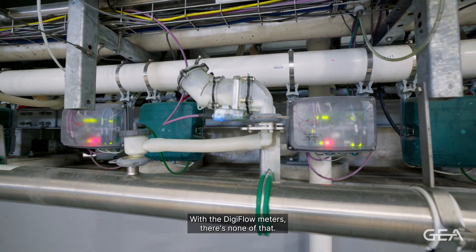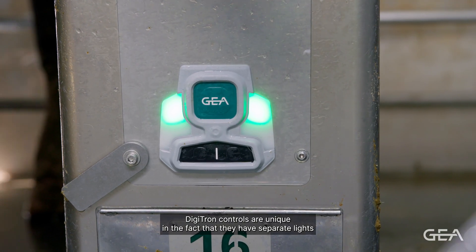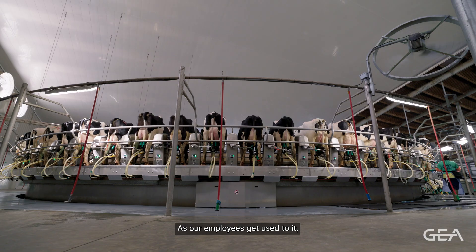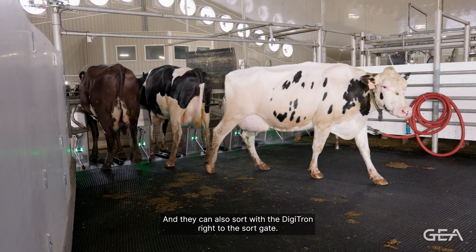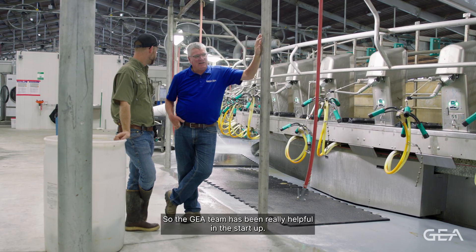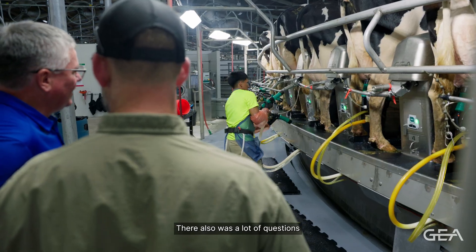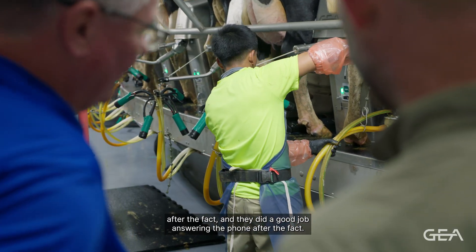With the DigiFlow meters there's none of that. The Digitron controls are unique in that they have separate lights for different things — as employees get used to them, they understand what those lights mean and can make decisions based on that, and they can also sort with the Digitron right to the sort gate. The GEA team has been really helpful in the startup — there were a lot of people, a lot of time invested, and also a lot of questions after the fact, and they did a good job answering the phone.